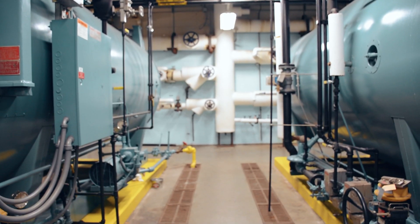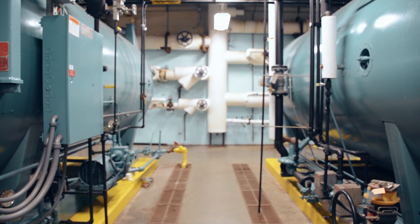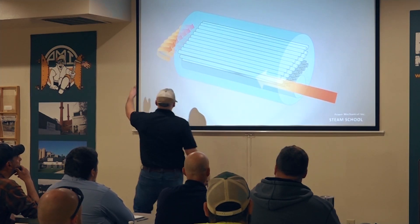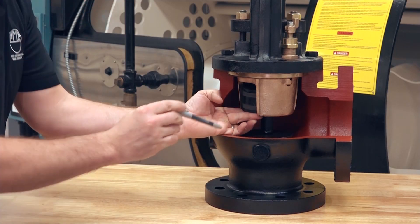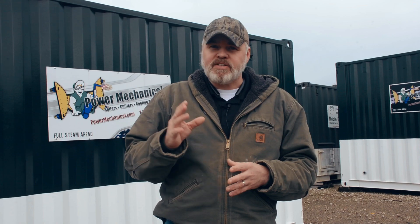When operators understand what maintenance is important, the operations of it, and the frequencies required for their systems, then all of these things collectively fall into place and make for what I like to call a well-oiled machine. Contact a qualified professional boiler training provider so your entire facility can be trained and stay up to date on all of the latest information on having a safe, reliable, and efficient plant.